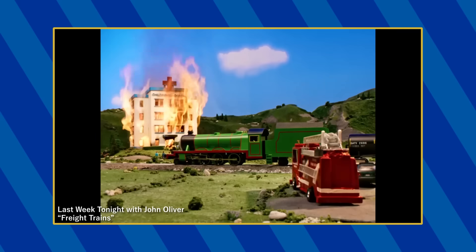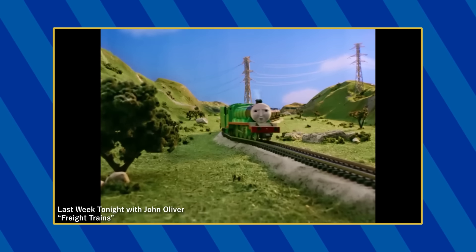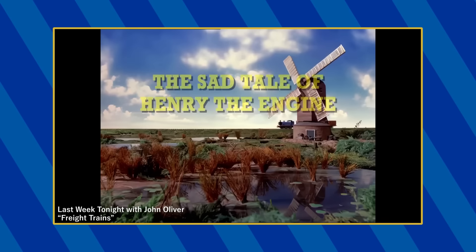Interestingly enough, there is a discrepancy between the O and N-scale models. The O-scale depicts Henry in his old shape while the N-scale has him in his new shape. The segment also uses footage from The Sad Story of Henry, Coal, Thomas' Train, and Thomas and the Guard.